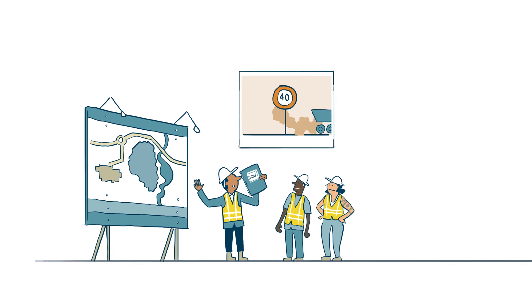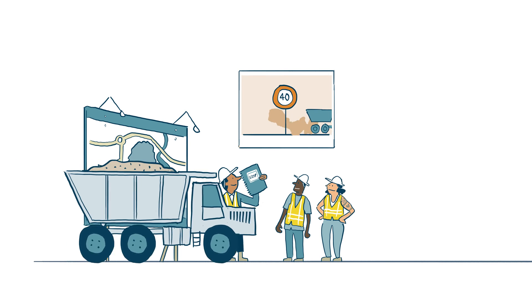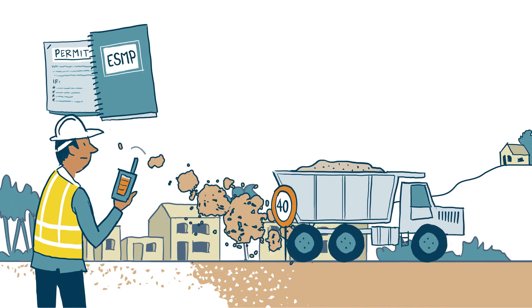Once the project is approved and the construction phase has started, the proponent implements and continuously monitors the permit conditions and the ESMP.